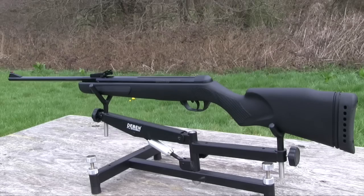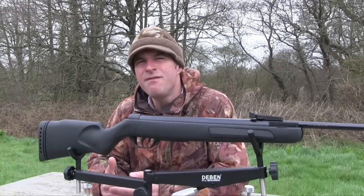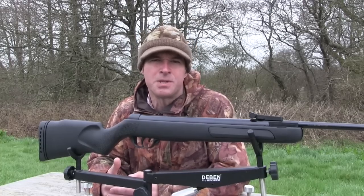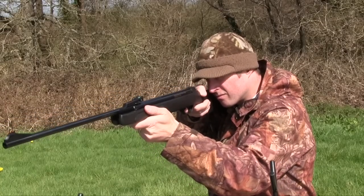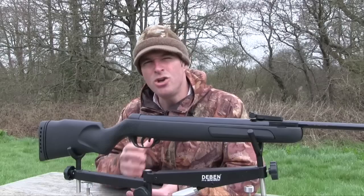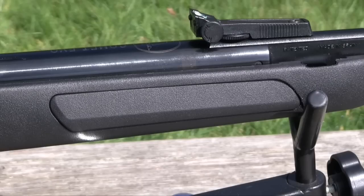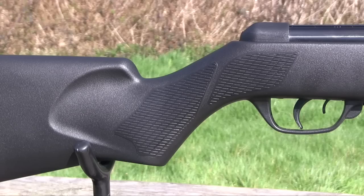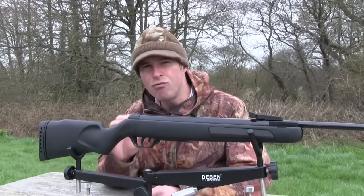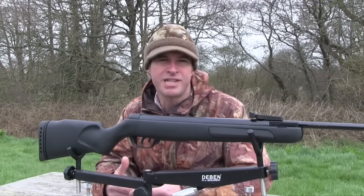The stock is a tough synthetic model that should be able to withstand just about anything you can throw at it. It also helps to keep weight down — the Evo weighs just 2.7 kilos unscoped. It's an ambidextrous stock but the fit is still exceptionally good. It's got a nice long forend with grippy rubber inserts on either side. There's also some stippling on the pistol grip which makes for a nice tactile hold. The rake of the pistol grip isn't as pronounced as many but that doesn't appear to compromise trigger attack in any way.